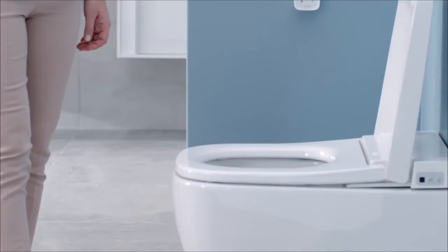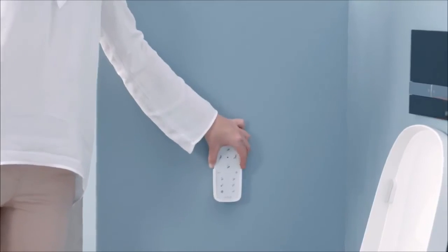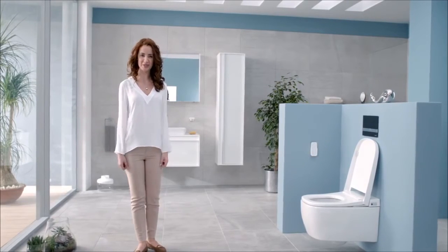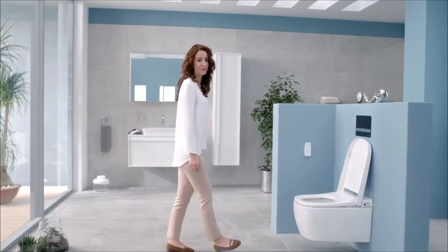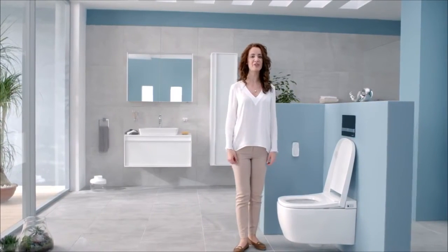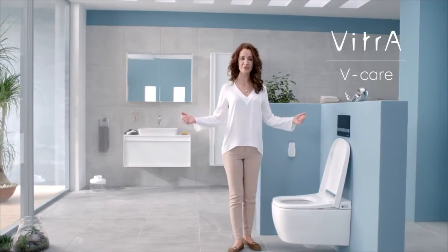New Vitra Smart WC Pan — combining advanced technology and design to bring you superior convenience, hygiene and a range of features that can be customized for each member of the family. A luxuriously refreshing personal hygiene experience in your bathroom in ultimate comfort.